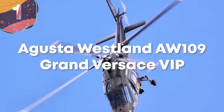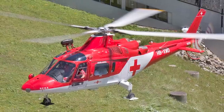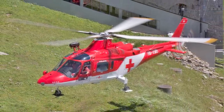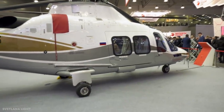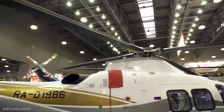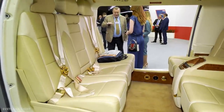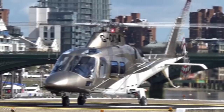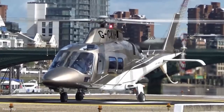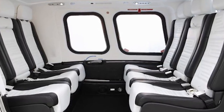Number 1: Augusta Westland AW109 Grand Versace VIP. The Augusta Westland AW109 is a twin-engine eight-seat helicopter introduced by the company in 1976. Despite its age, several upgrades mean the technology on board is as advanced as any other design. At 37 feet long and 11.5 feet tall, it has two Pratt & Whitney engines giving a cruising speed of 177 miles an hour and a range of 579 miles. The company decided to go all out and worked with Versace to design the interiors, featuring a striking black and white interior and paint scheme — undoubtedly the coolest way to fly by helicopter.